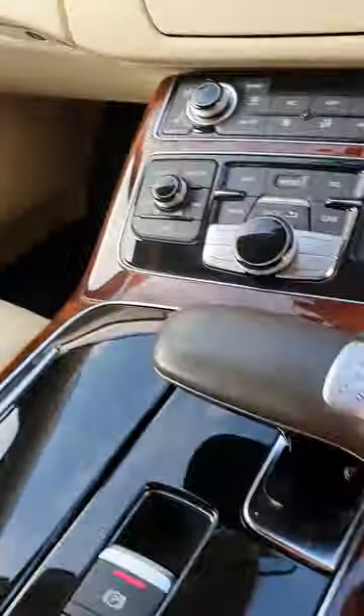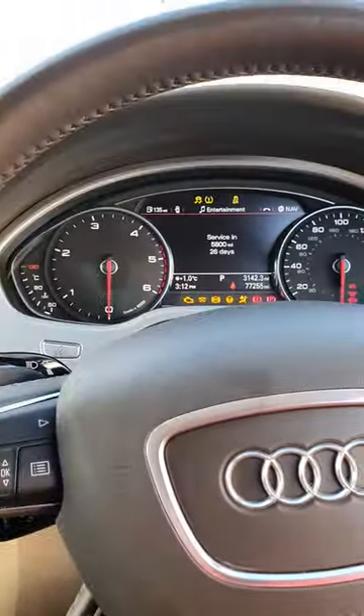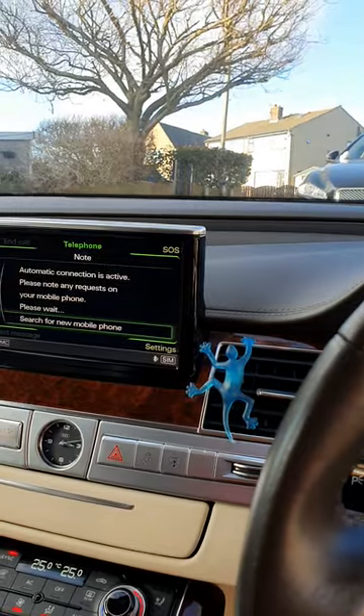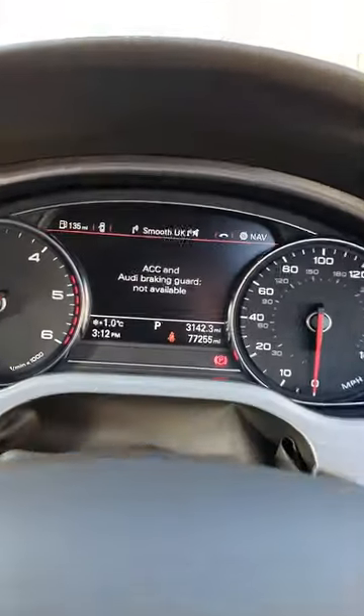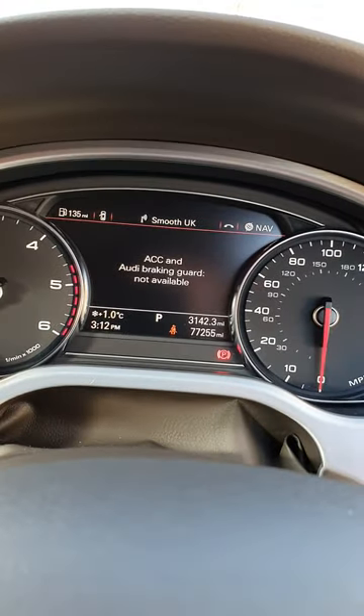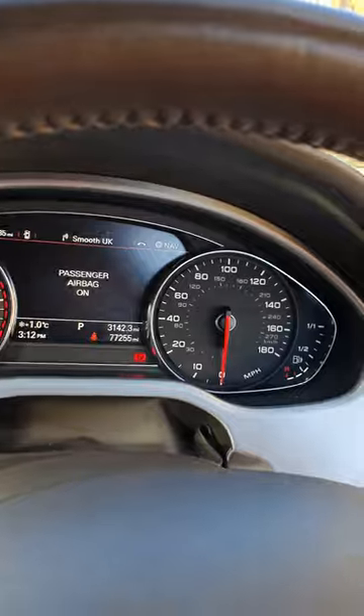This car's got the keyless start as well, so you just press the button here and it locks. The MMI system comes to life. The car's got 77,255 miles on it.